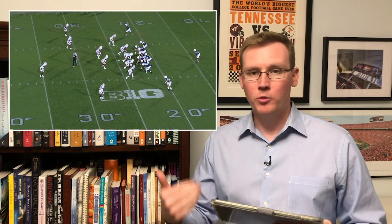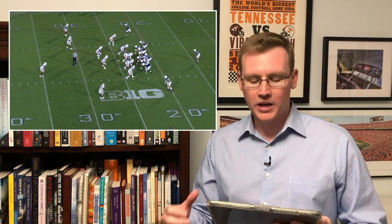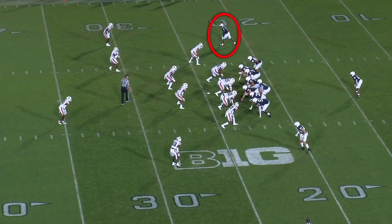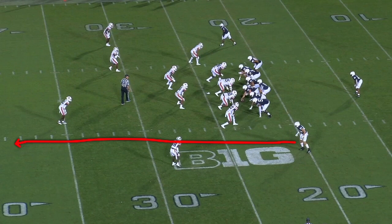Let's go to the iPad and break down a play for you. This play is from Penn State's game against Auburn in the 2021 season. I want to show you how Penn State offensive coordinator Mike Yursich schemed open Jahan Dotson against Auburn's Cover 3. Here's Dotson lined up at the top of the screen, and Penn State has basically a two-man route concept going. This is a variation of a Yankee concept, which you see a lot in the NFL.